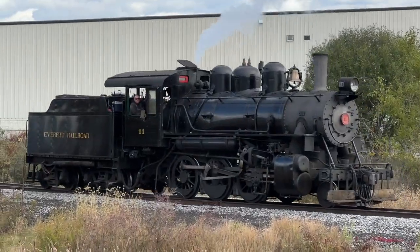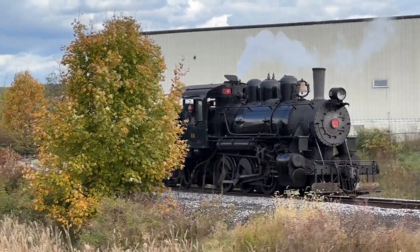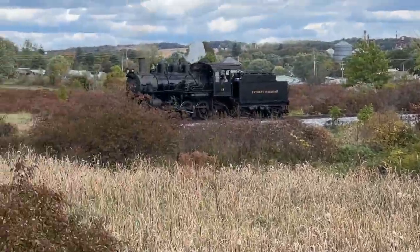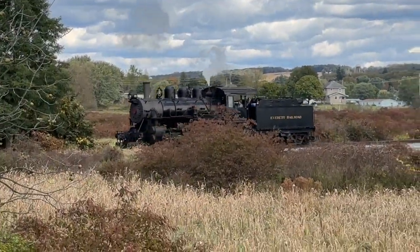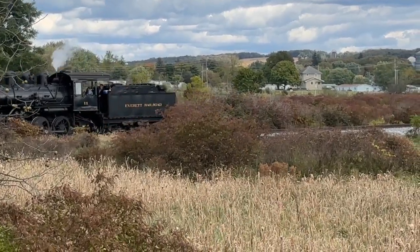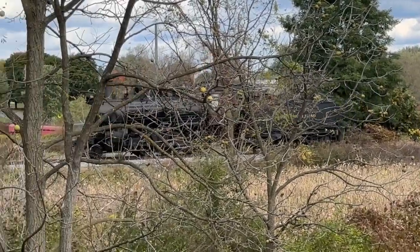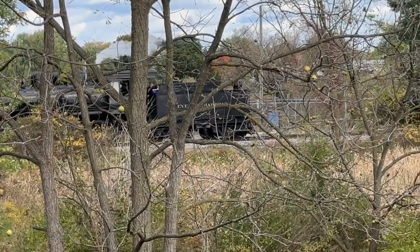It might not look like it from here, but he's actually going to back around that building so he can go forward. Now that he's headed in the correct direction, all he has to do is finish the Y, back up, get us, and move out.